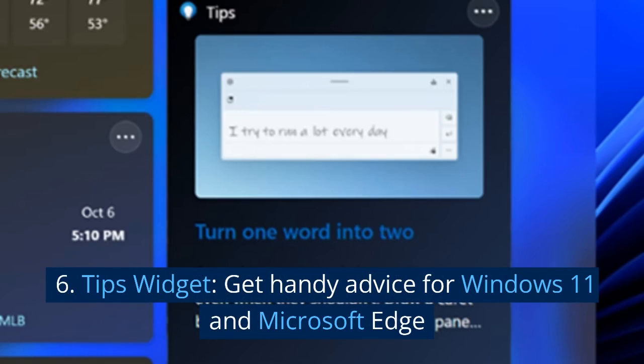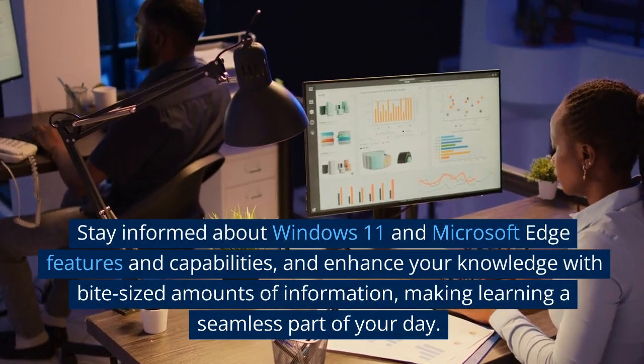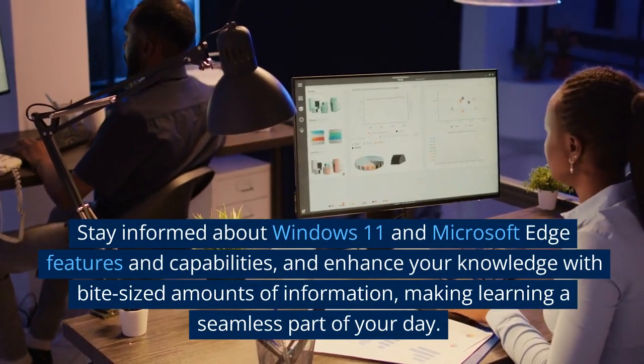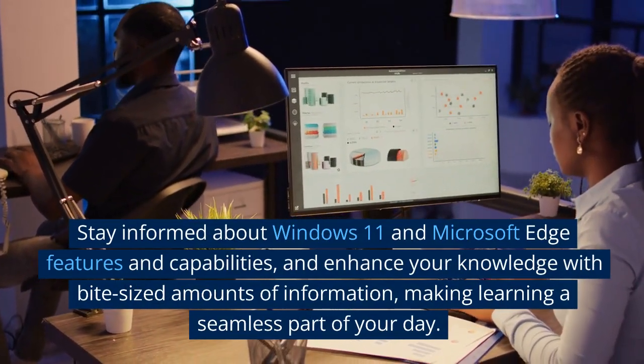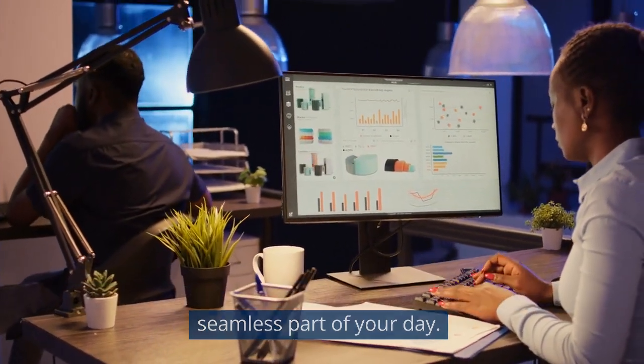6. Tips widget. Get handy advice for Windows 11 and Microsoft Edge. Stay informed about Windows 11 and Microsoft Edge features and capabilities, and enhance your knowledge with bite-sized amounts of information, making learning a seamless part of your day.